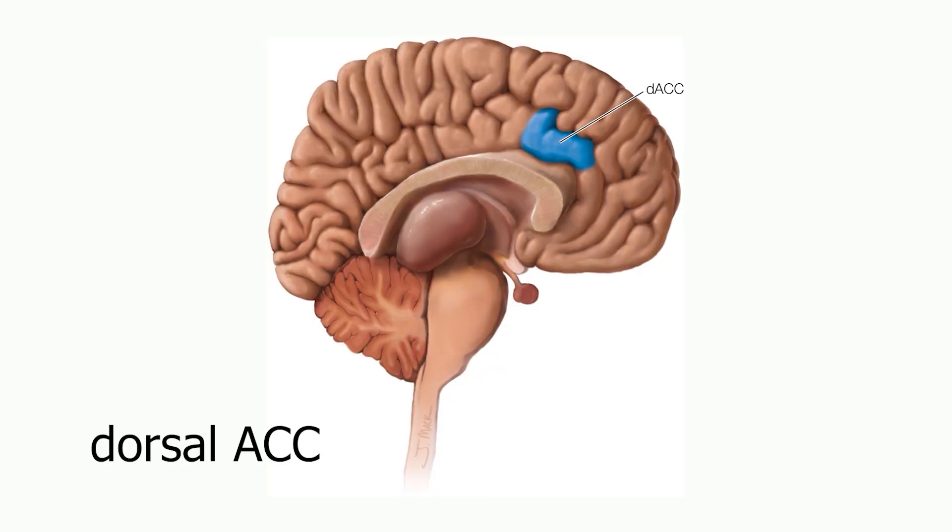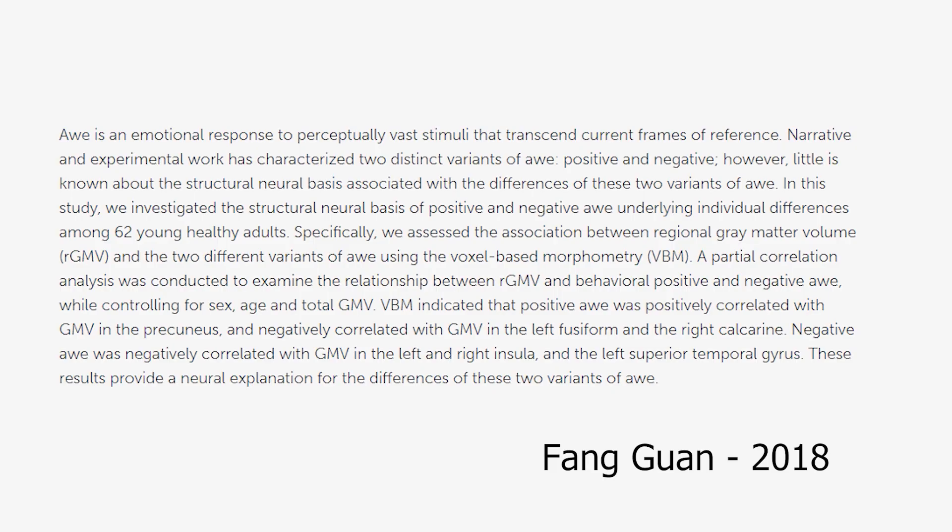What about the dorsal ACC? The dorsal ACC, like the DLPFC, may be involved in labeling or describing emotions and in the process of reappraisal — reappraising the emotional significance of our experiences. Interestingly, the dorsal ACC is important for the specific emotion of awe. In a 2018 study by Fang Guan and colleagues, the gray matter volume of the dorsal ACC was found to negatively correlate with dispositional awe. So people who answer yes to questions like 'I often feel awe,' 'I see beauty all around me,' or 'I seek out experiences that challenge my understanding' tend to have smaller dorsal ACCs.